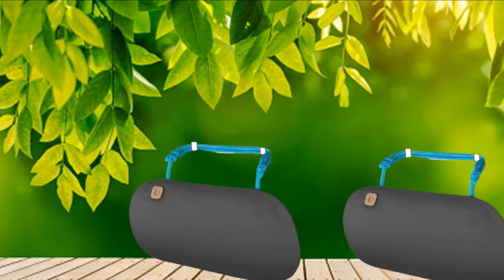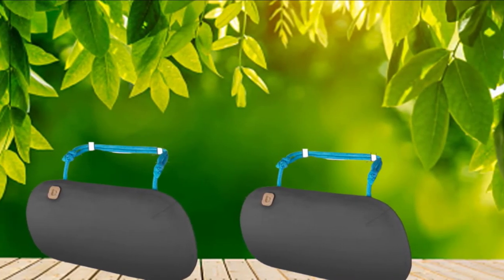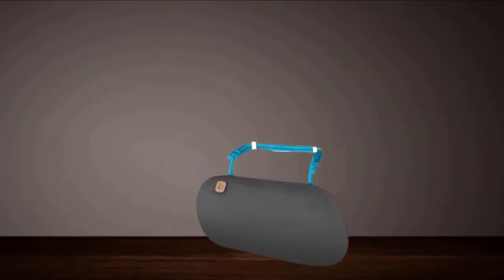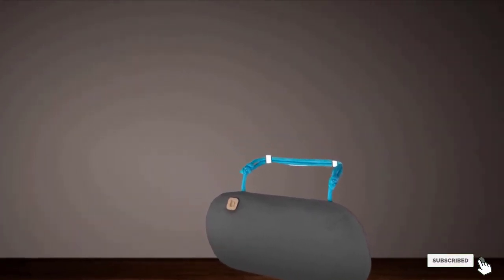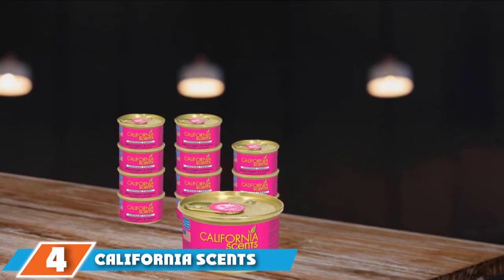The nylon rope is narrow, so it clings to the metal rods in your headrest and doesn't irritate your neck when you lean back. If you ever get into ridesharing for some extra cash, this keeps your car as fresh as can be. Next, at number 4, we have California Scents Spill Proof Can Air Freshener.